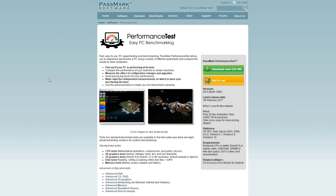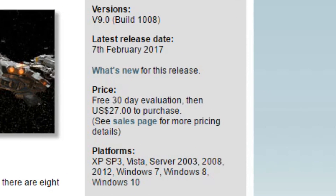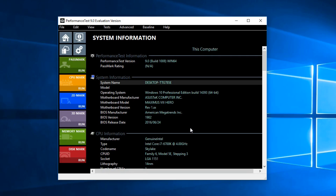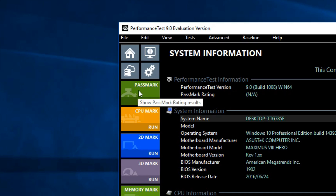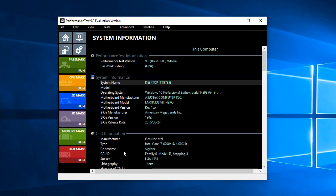Now the benchmark was Passmark's Performance Test, which you can download yourself and try out for 30 days. I'll leave a link in the description below. It's a pretty simple program to run — you can benchmark your entire system by clicking on this, or you can benchmark each aspect individually. For the purposes of this, all we're really interested in is the CPU mark and the memory mark.